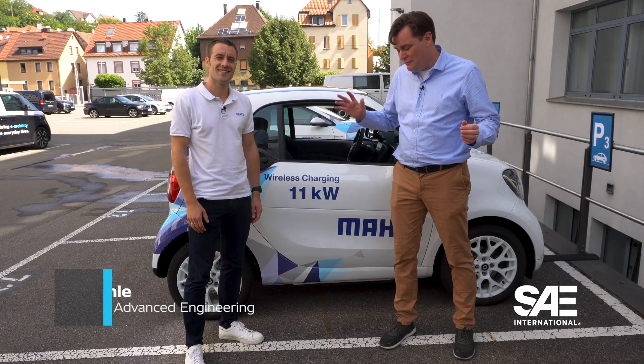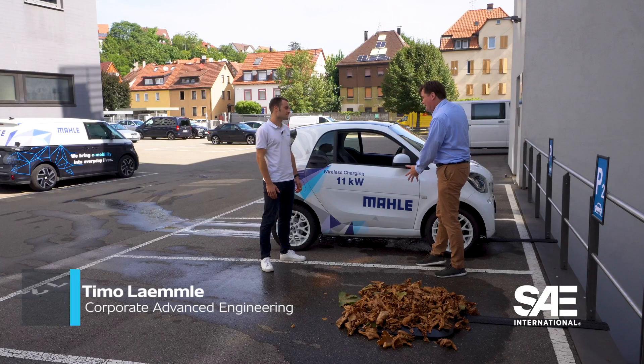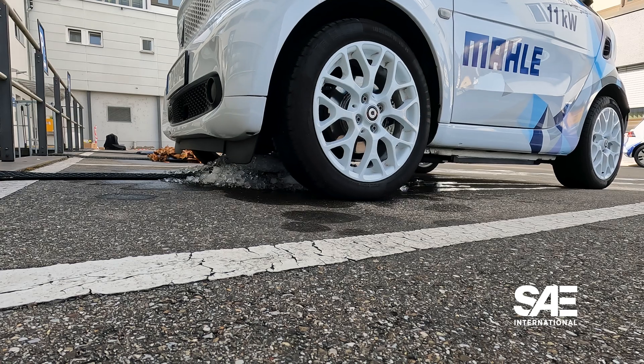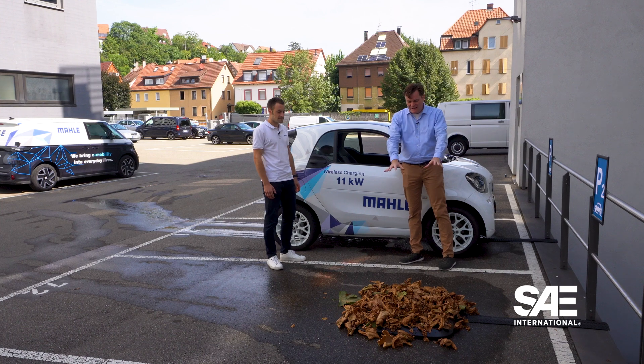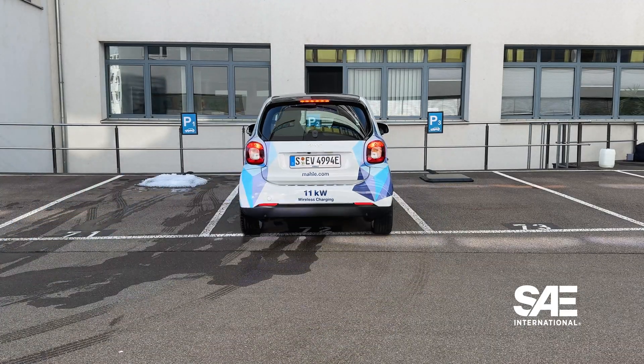We're here with Timur from Mahle, standing next to a vehicle parked over ice. The ice is between the wireless charging unit and the vehicle, and it can still wirelessly charge — even though traditionally, electricity and water don't mix. But it works. Meanwhile, we're standing next to a big pile of leaves — the same issue. It's going to work, no problem.